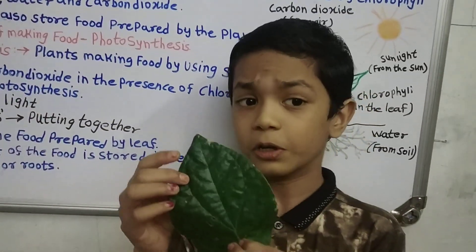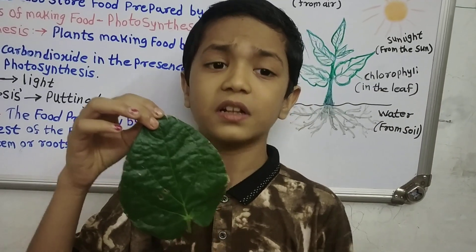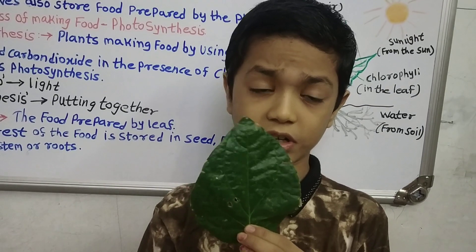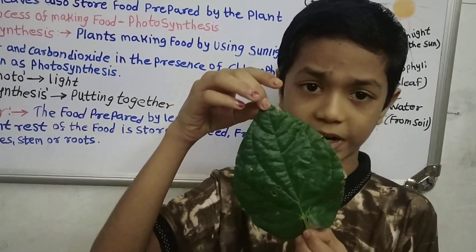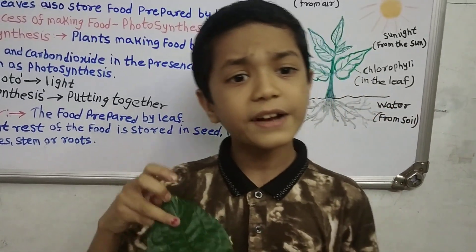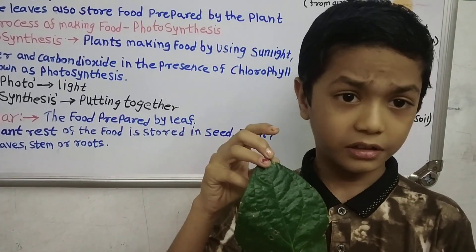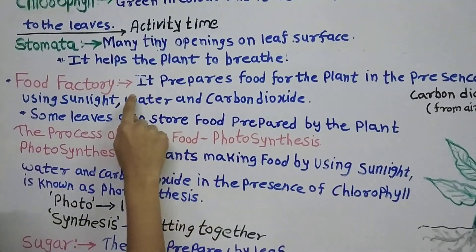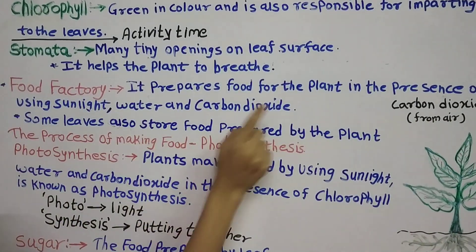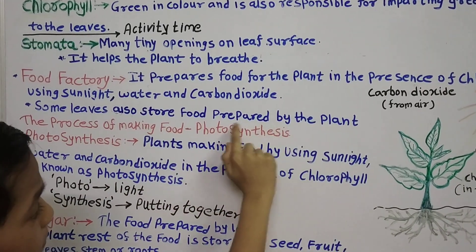Why the leaf? Because the leaf makes the food for the plant in the presence of chlorophyll, using sunlight, water, and carbon dioxide. That is why it is called the food factory of the plant. Some leaves also store the food prepared by the plant.